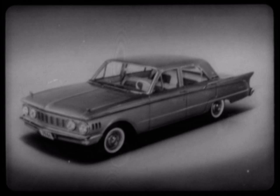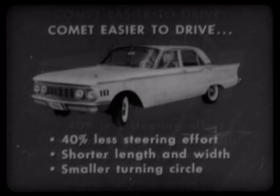Comet's fine car styling, with its richer ornamentation and more distinctive lines, has much greater eye appeal and prestige value than the relatively bare and austere look of the other three. Furthermore, Comet is easier to drive, with 40 percent less steering effort, shorter overall length and width, and a smaller turning circle.